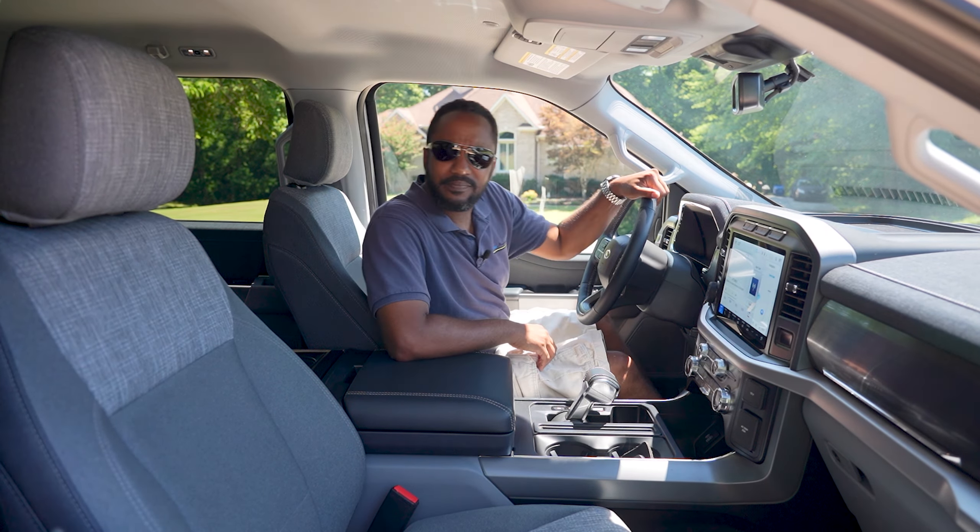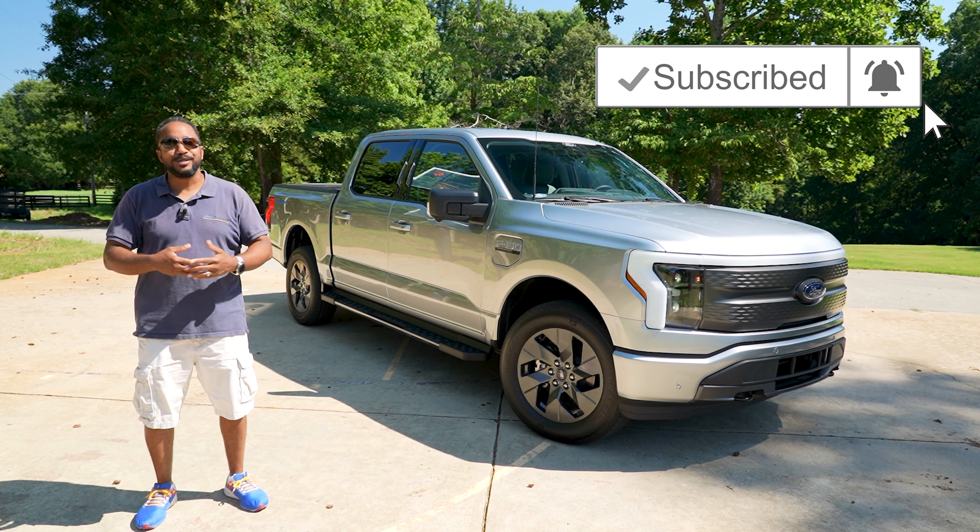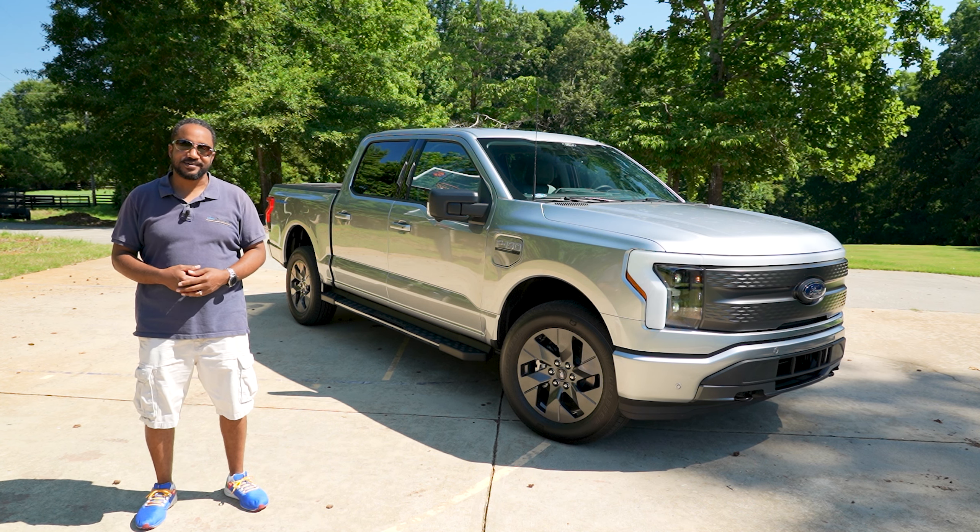If an EV like this is for you, let us know in the comments section below — and if it isn't, go ahead and take a few more shots at it; I think it can take it. As always, if you liked this video give it a thumbs up, don't forget to subscribe, and hit that bell icon so you don't miss what we have coming up next. I'm Chris for Auto Academics — thanks for watching.